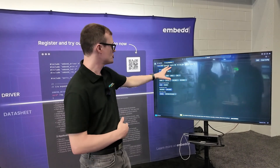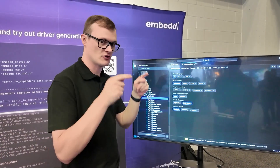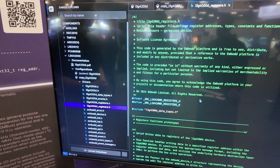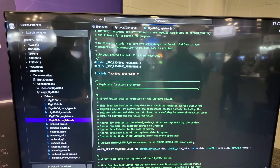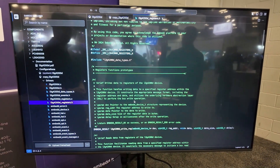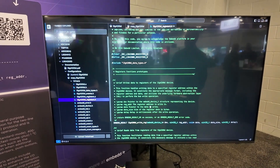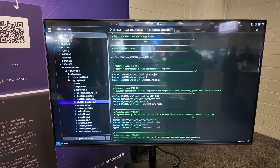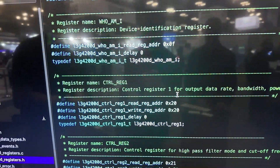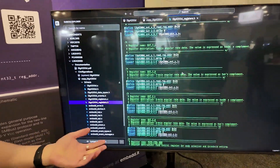Looking at the generated driver code — all of it generated live at the event — one of the most important files is the register mapping. All the content including comments is taken from the datasheet; it's not just static comments but populated with information retrieved from the datasheet. The comments are Doxygen-compatible, so you can generate full documentation from this code instantly. You can see the same registers from earlier — for example the WhoAmI register at address 0x0F — all already written out. You don't have to write any of this yourself.